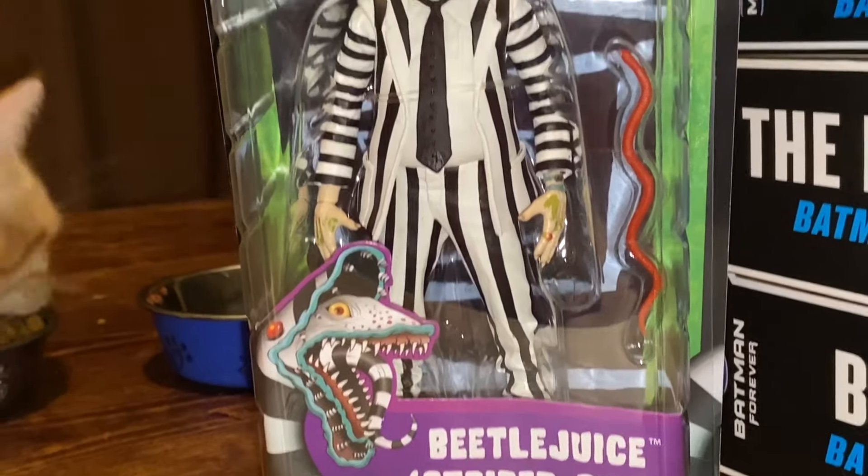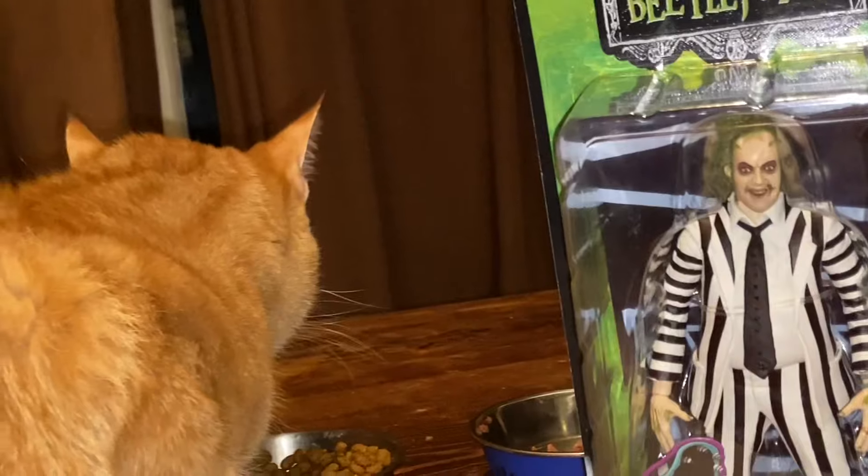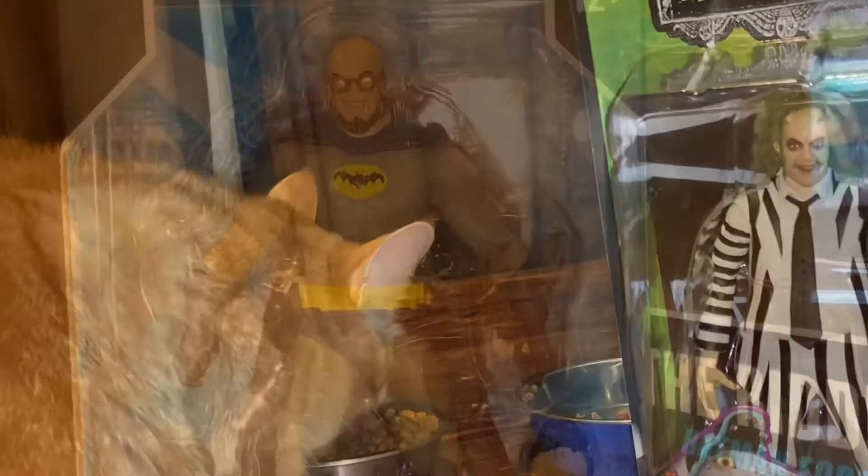Beetlejuice — the NECA Beetlejuice is a reissue with a striped suit. I'm going to give it a try. My cat Garfield seems to like him too; he wants me to unbox him.